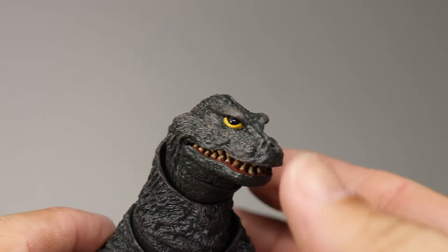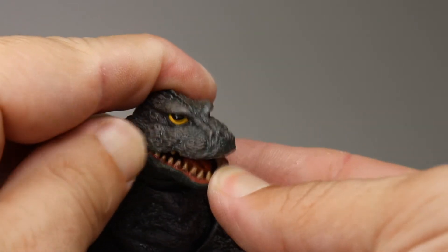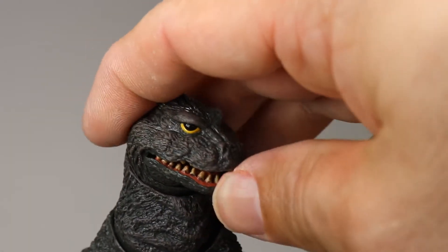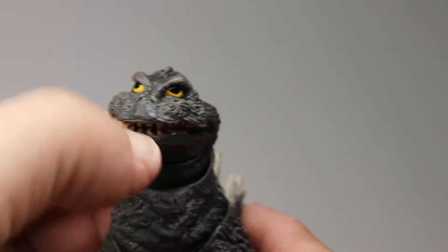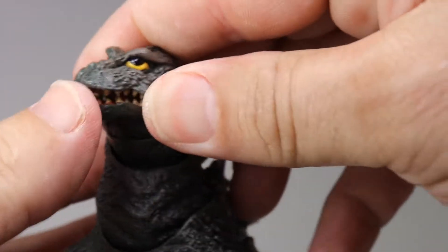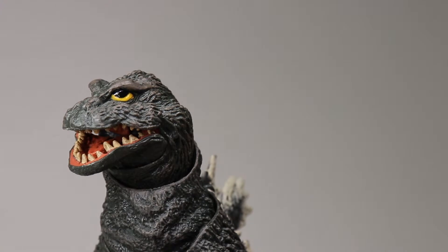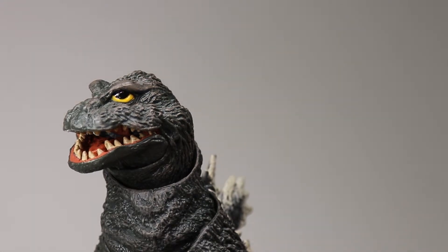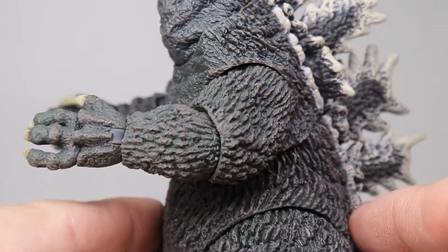One thing I'm pretty disappointed by is his mouth does not open properly. It's on a hinge but it's like a stuck, frozen hinge - you can kind of open it but it doesn't open like it should. It's bending open slightly and you can't get it all the way open. That's kind of a disappointment with that part of the articulation.